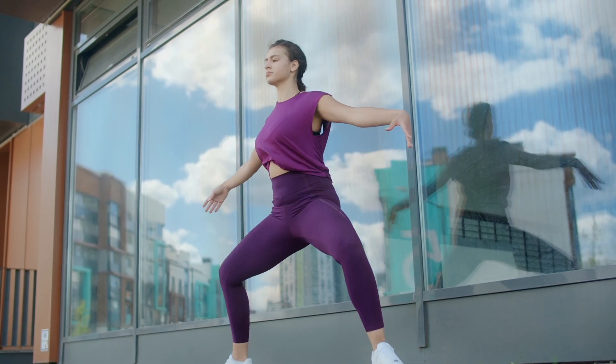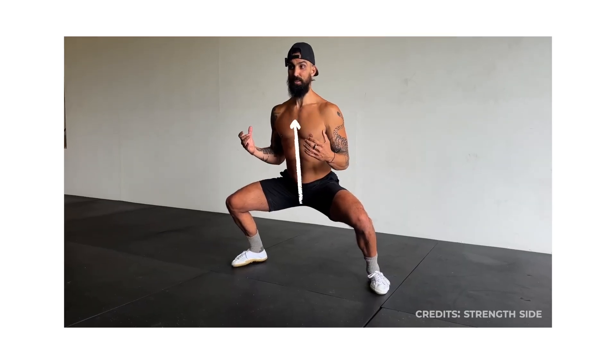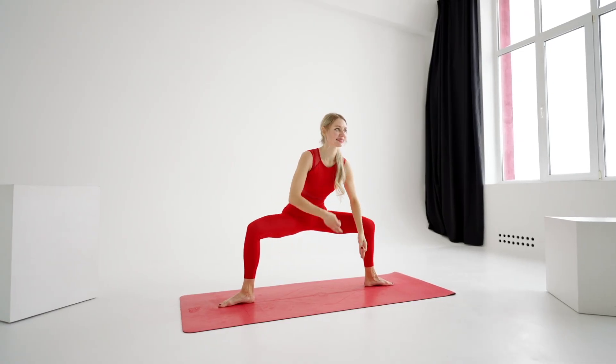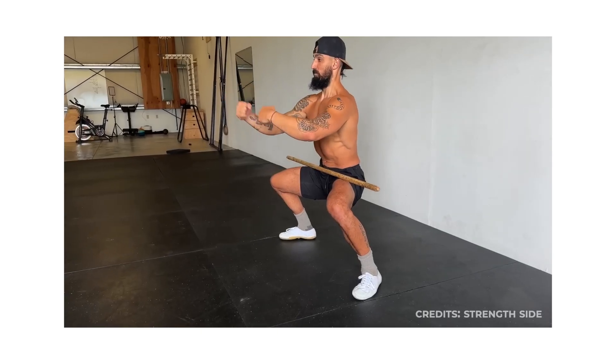For beginners, stand with feet wider than shoulder-width, knees slightly bent, and accumulate 1 to 3 minutes total throughout the day. If you're intermediate, go deeper — chest tall, weight evenly on both feet — and hold for 3 to 5 minutes at a time. If you're advanced, go as low as comfortable and add gentle side-to-side shifts or small pulses to increase intensity, aiming for 10 minutes total daily.